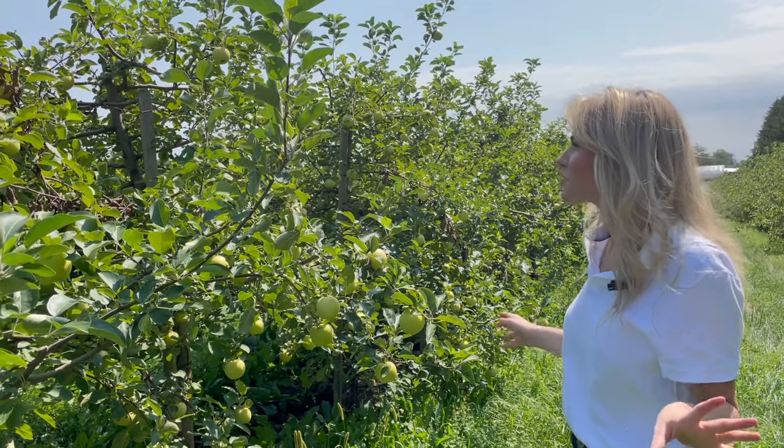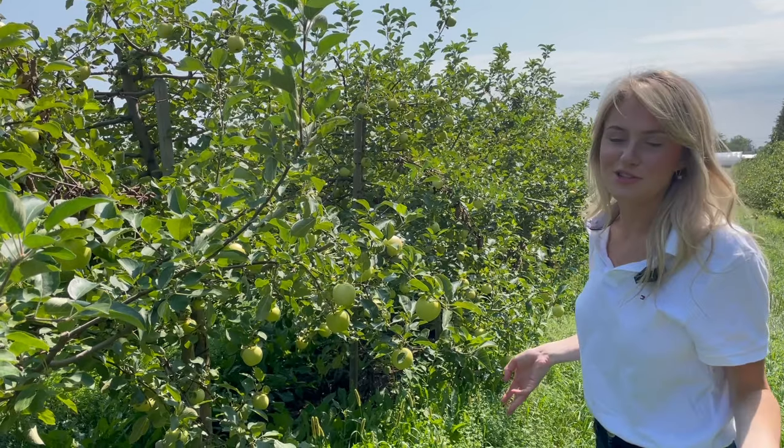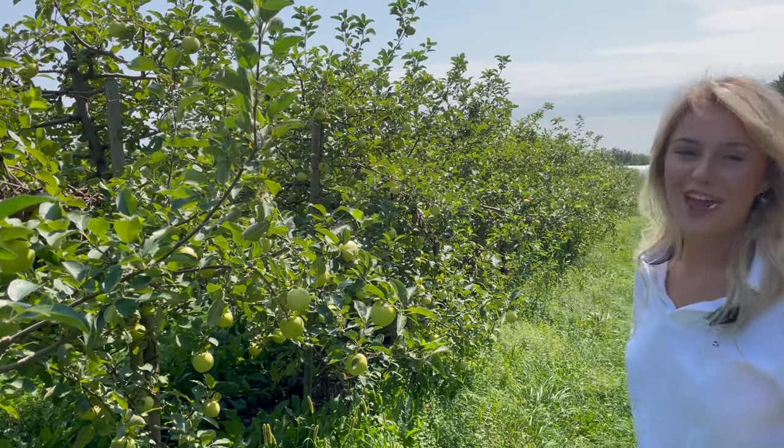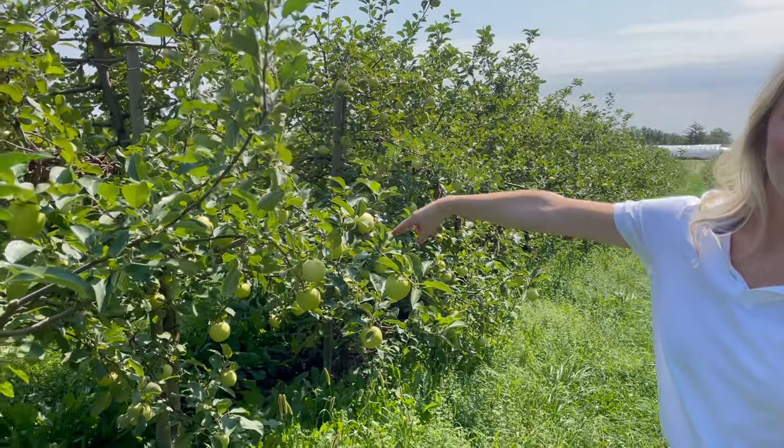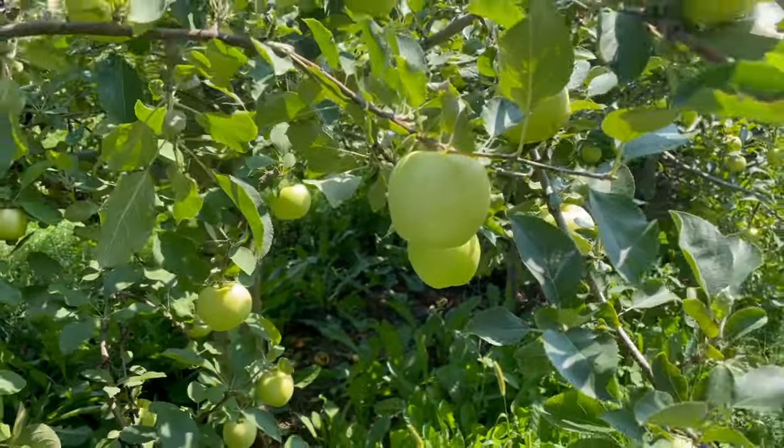After browsing all the apples, I've finally decided on these Jonagolds. They look the best to me right now. Not that the other ones don't look awesome, but I'm a big fan of yellow apples. Come get a close-up shot of how beautiful these are. It's very round and full.